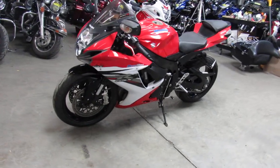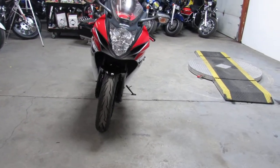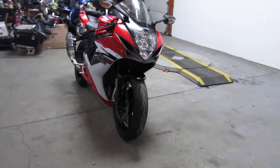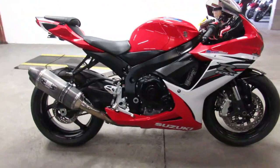This one here, 2013 Jixxer 6 — got all kinds of money and extras on this thing: CRG adjustable levers, fender eliminator kit, Yoshimura carbon fiber tri-oval exhaust, just serviced at the dealership.